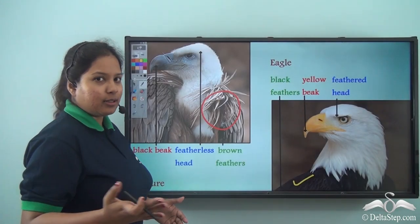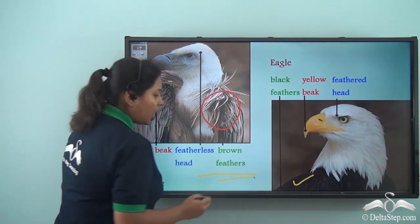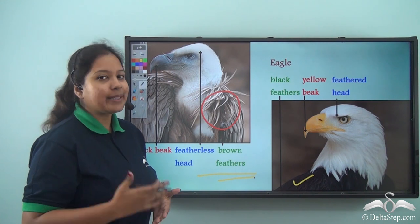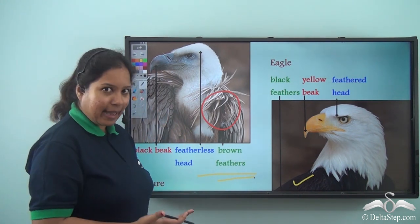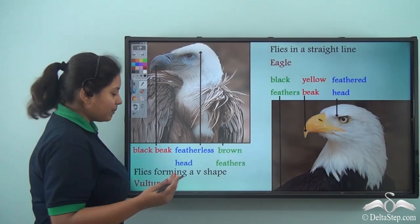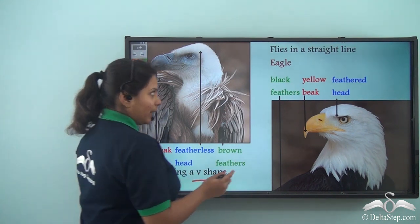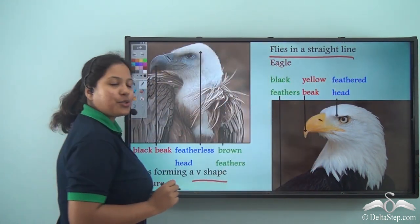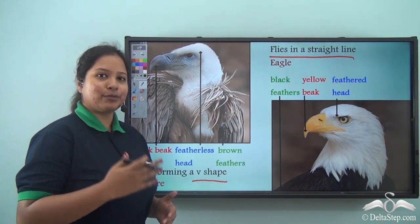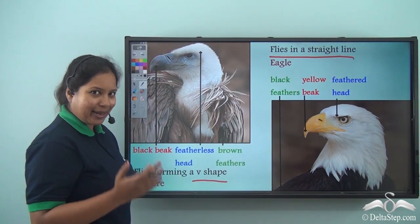If you look at them closely you can make out those differences. But what about when you see them flying high in the sky? Vulture forms a V-shape while flying, whereas the eagle flies in a straight line. Now I am sure you are very clear about which is a vulture and which is an eagle!